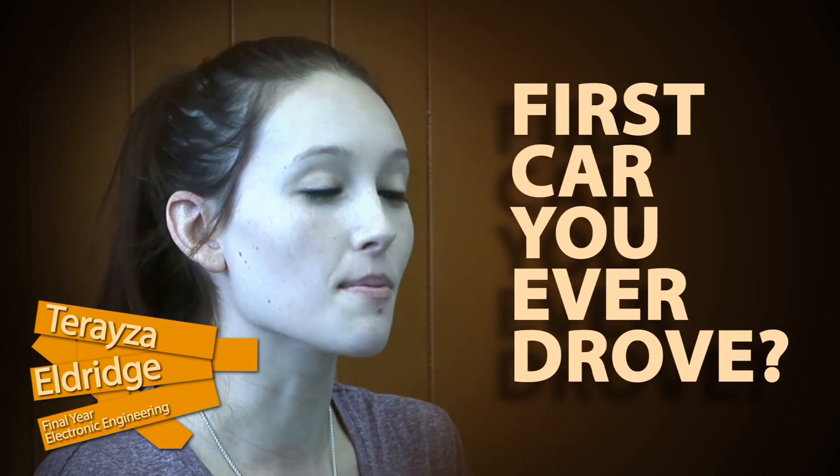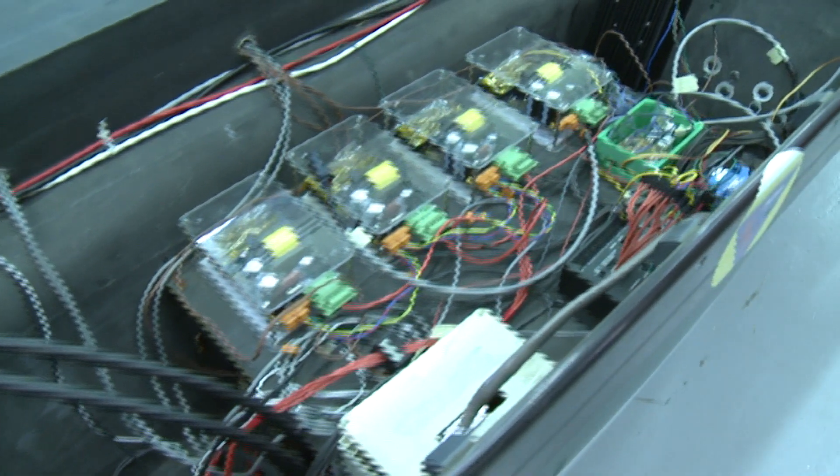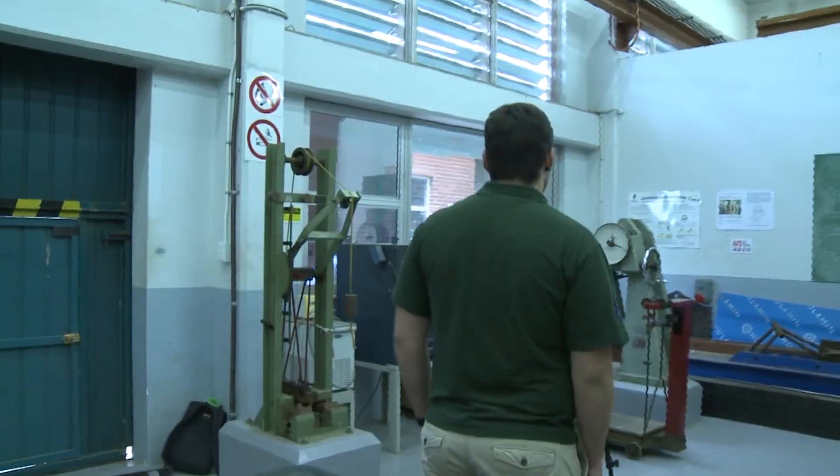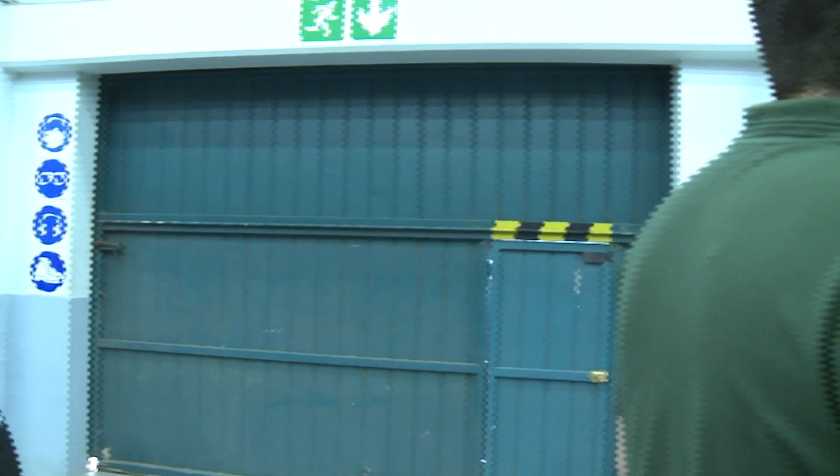The first car I ever drove was a multi-million rand solar car. The car is driven by a single motor and has four wheels. Each wheel has a German solar car tyre pumped up to 8 bar. The total car weight is about 230kg, and the maximum speed it's designed for is 130km per hour, though we're obviously limited by the speed limits on the roads.